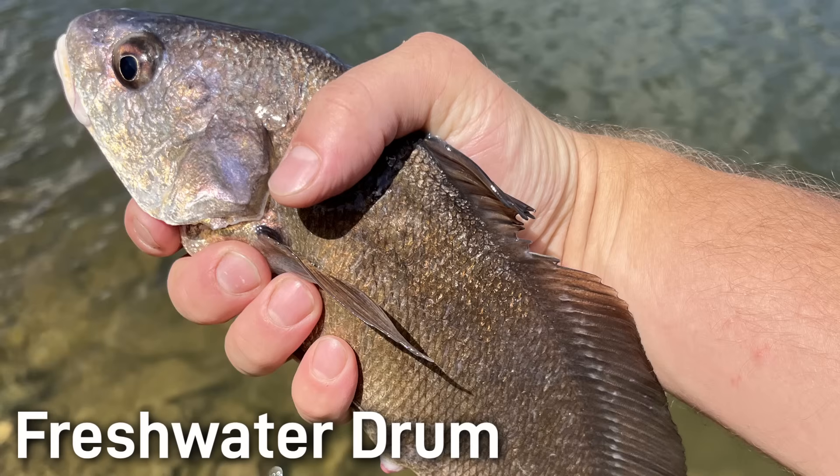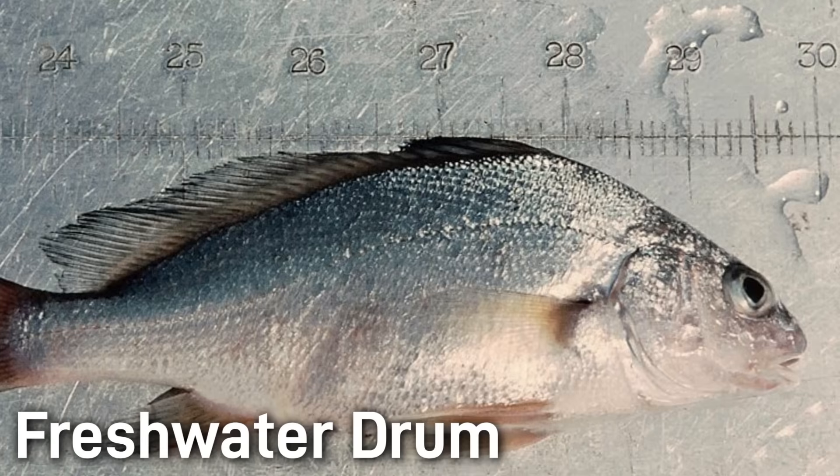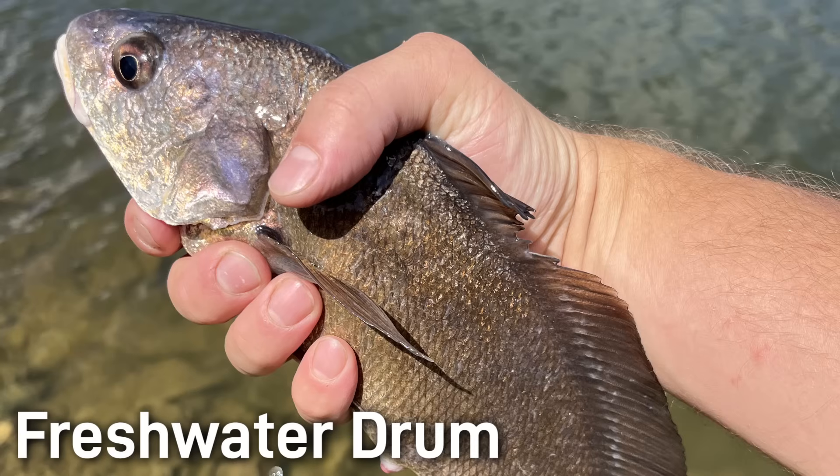Freshwater drum are the only North American freshwater member of the croaker family. Their range is quite broad, occurring from Hudson Bay all the way through the Mississippi and Great Lakes basins as far south as Central America, and east to west from the Appalachians to the Great Plains. This makes them one of the most wide-ranging freshwater fish of North America. The freshwater drum has many close marine kin, such as the red drum, the black drum, the Atlantic croaker, and the weakfish. Freshwater drum are of little conservation concern as they are currently abundant throughout their range.